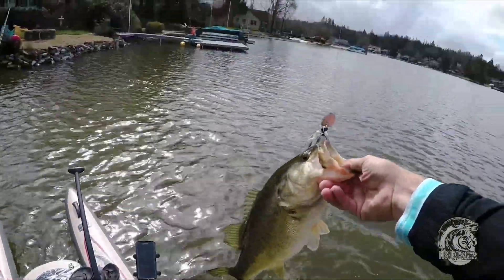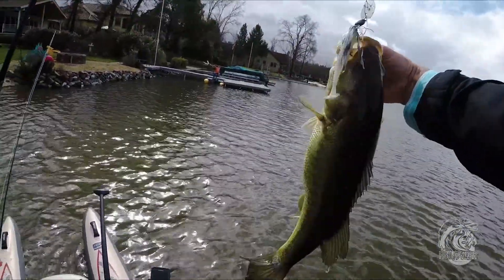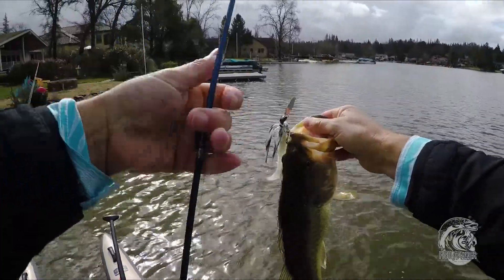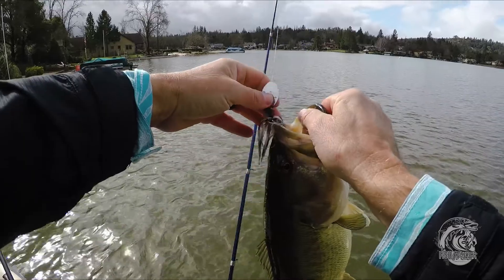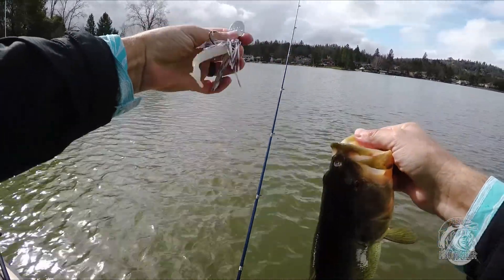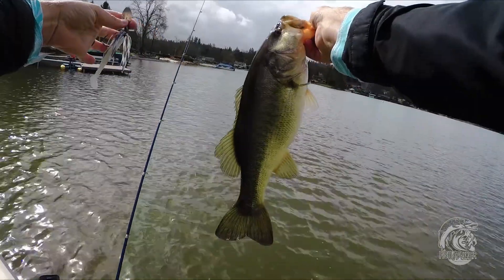On cue, on camera — working the water line, coming across the eddy, Capps Creek doing its job — BAM, fish on!